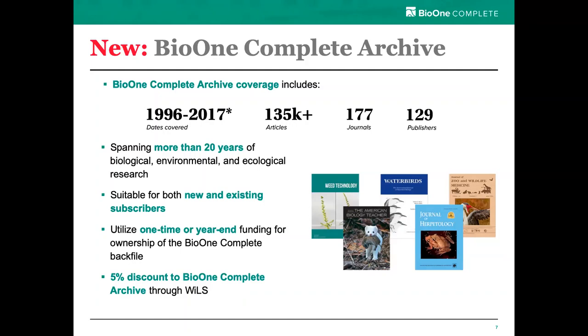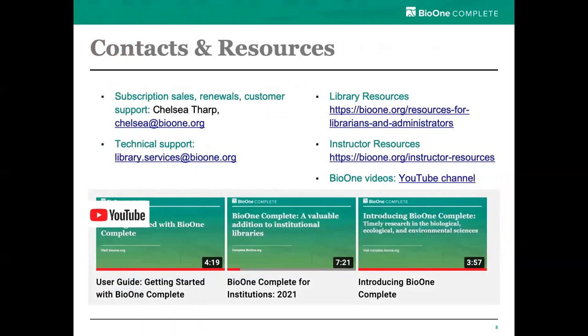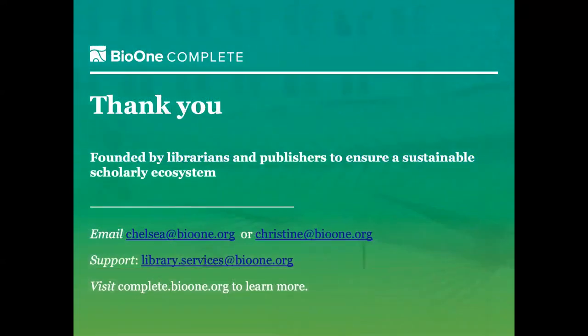This year we are also pleased to introduce a new option for accessing BioOne Complete, which is the BioOne Complete Archive. It includes permanent access to all subscribed content more than five years old, amounting to more than 135,000 articles from 177 titles — a critical mass of content covering all of our subject areas. Organizations who prefer to invest one-time funds rather than an annual spend will find this a great way to get into BioOne Complete. For our existing subscribers, this is a path to expanding your permanent electronic holdings. We are pleased to offer a 5% discount on all archive purchases through Wills.